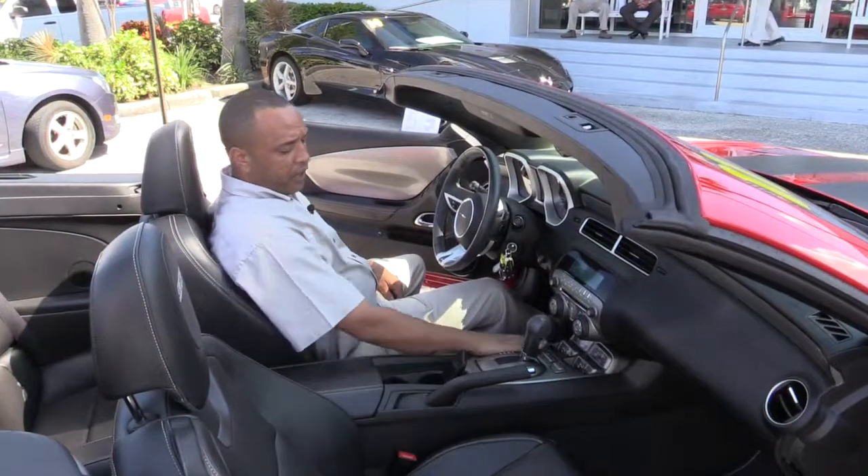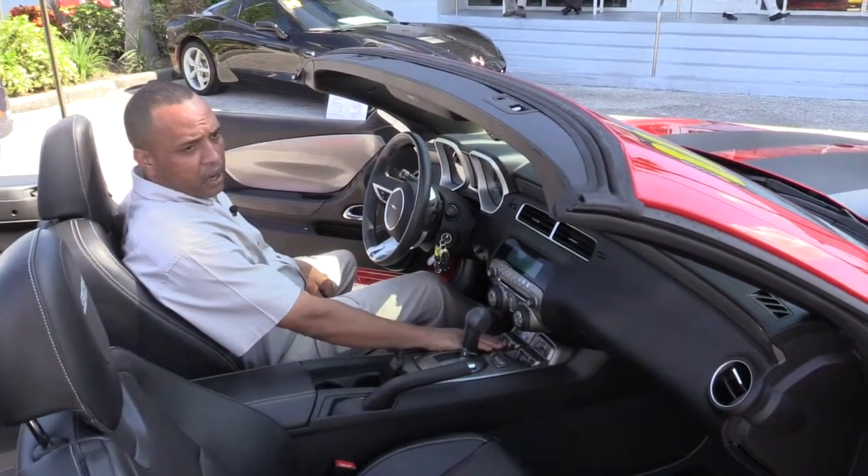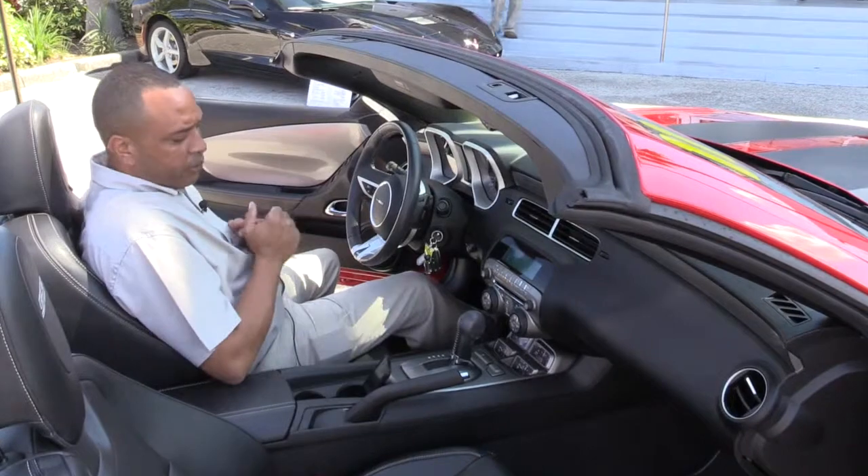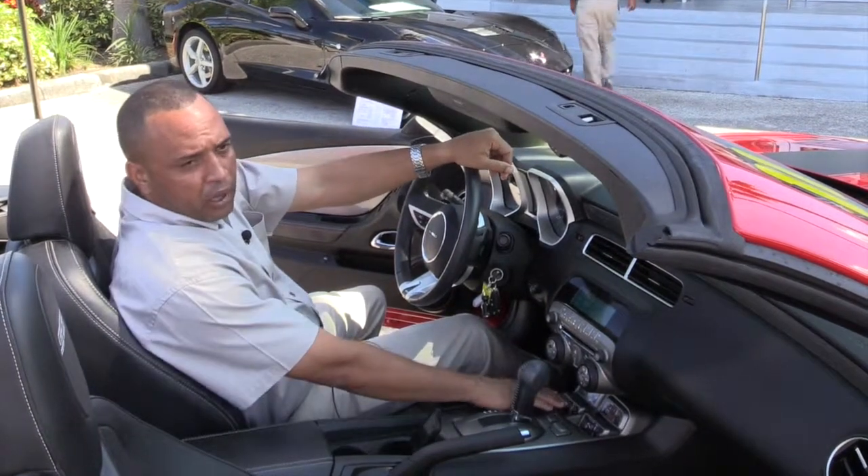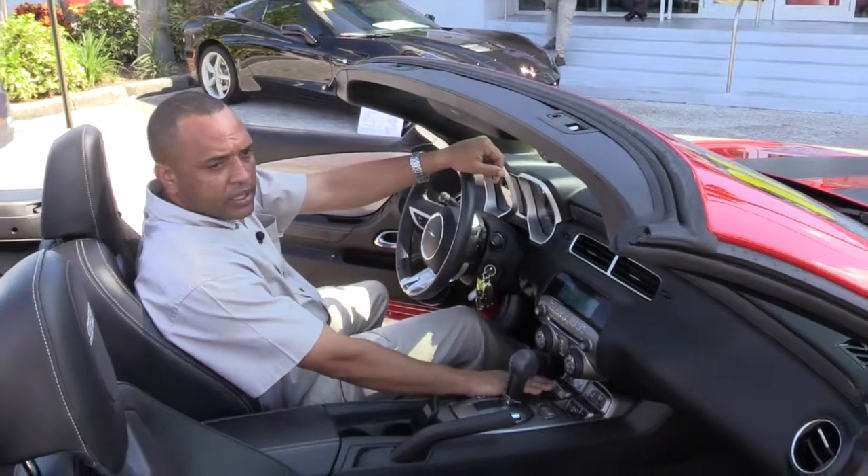With the SS model, you have the extra gauges here on the console for your oil temperature, your oil pressure, your volts you're pulling, and your trans-temp. Not available on every Camaro — this is actually an upgrade.